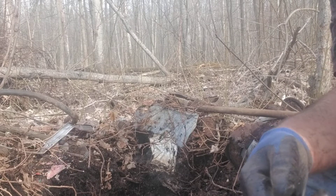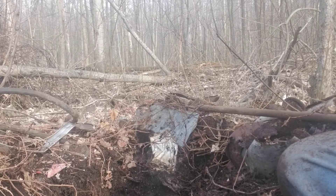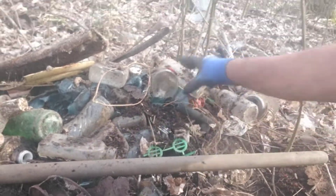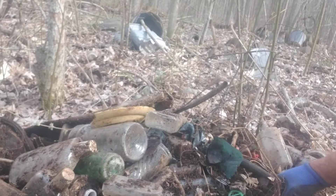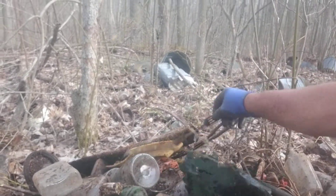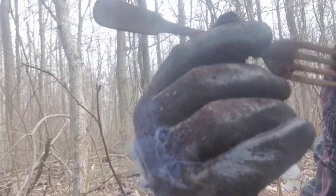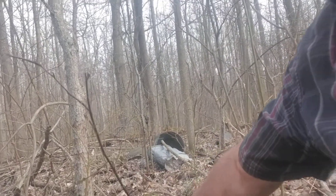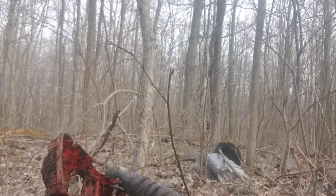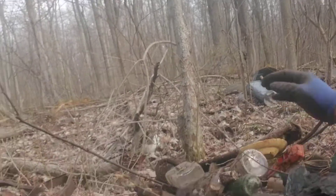Hey guys, welcome to Exploring and Bottle Collecting with Jimmy. So today, most of these bottles I'm just leaving — these are 1950s and 1960s. I'm not collecting them anymore, but I did find a set of eight silver plate pieces. And then one of my favorite finds was this car — it's so cool, it's still got two wheels on it.